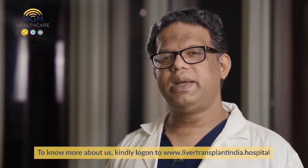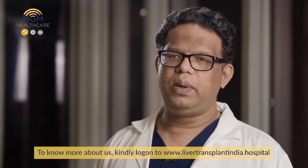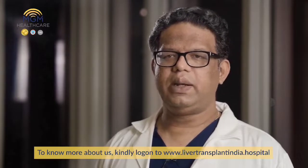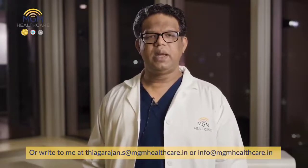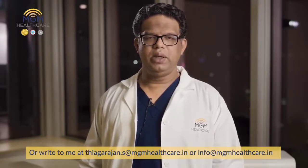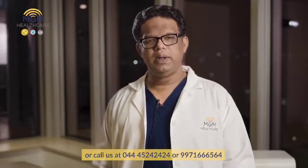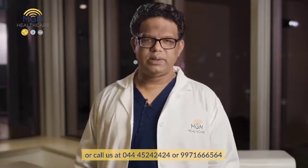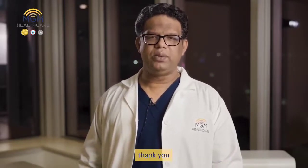To know more about us, kindly log on to www.livertransplantindia.hospital, write to me at s-thiagos@yahoo.co.in, or call me at 99716-666-564. Thank you.